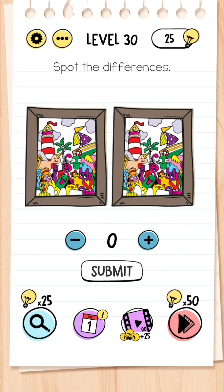Level 30: Spot the differences. This is very simple — there are no differences, they're exactly the same, so you just press zero.